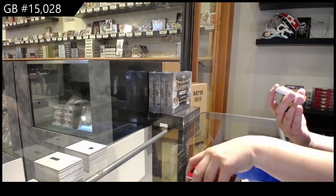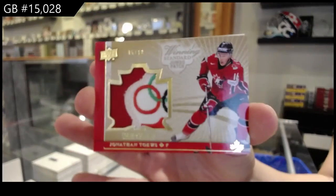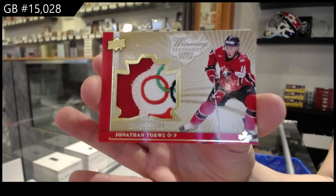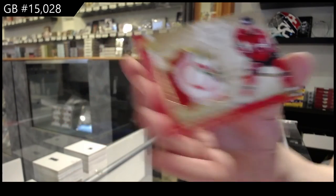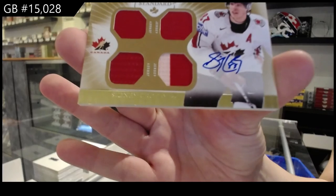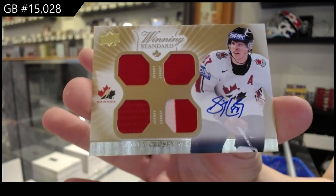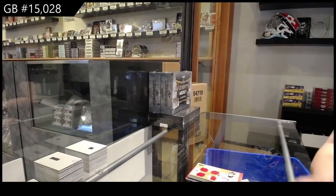Oh, that's pretty. Winning standard jumbo patch, number 10, of Jonathan Toews. And we finish off with a winning standard quad jersey auto, Sidney Crosby. Alright guys, multi-ring-ups coming up next.